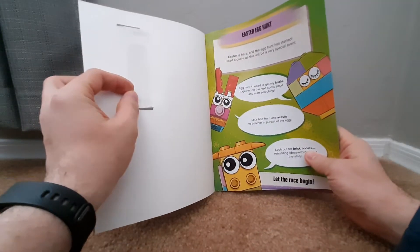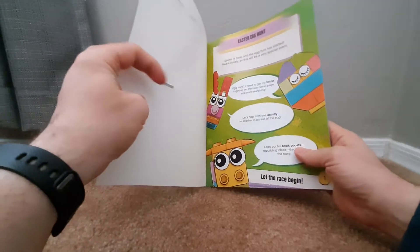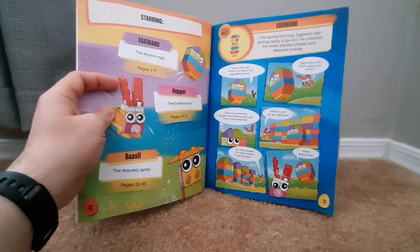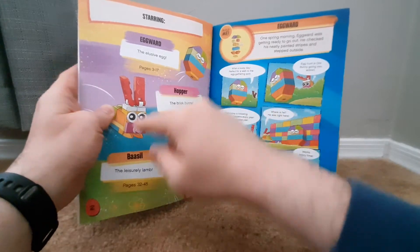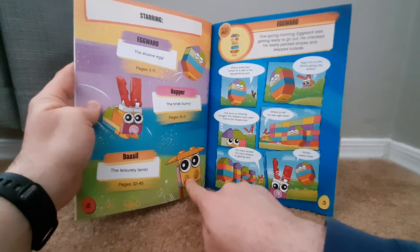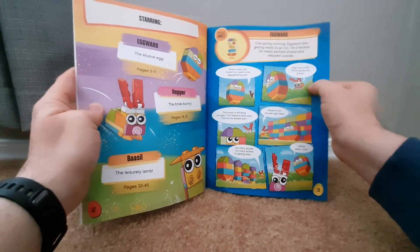I already detached that, so it will be easy to do there. Looks like you've got Easter egg hunts, and builds. So the Lego pieces you have, you could build an egg, which is this guy. You can build Hopper, which is the little bunny. You could build Basil, which is the cow. I'm unclear if you could build all three at the same time, but my guess is no.